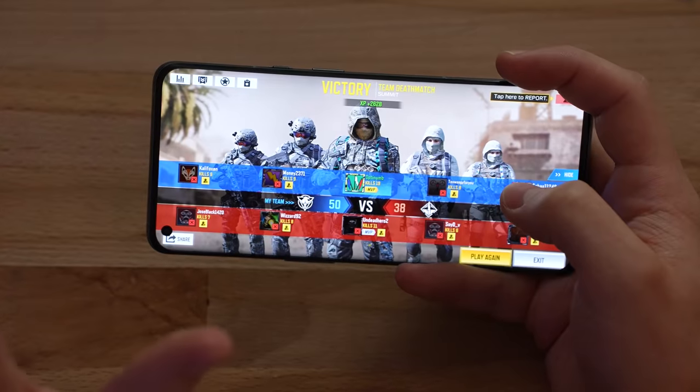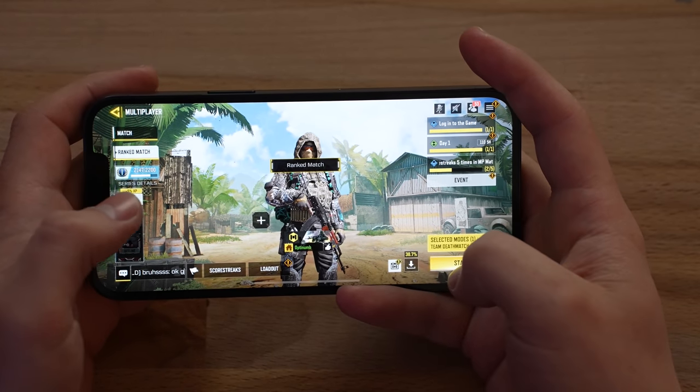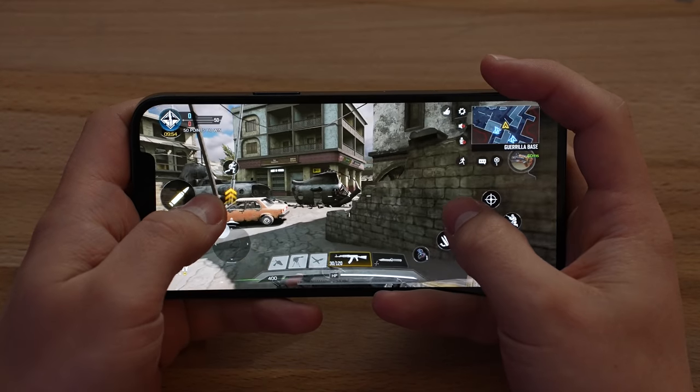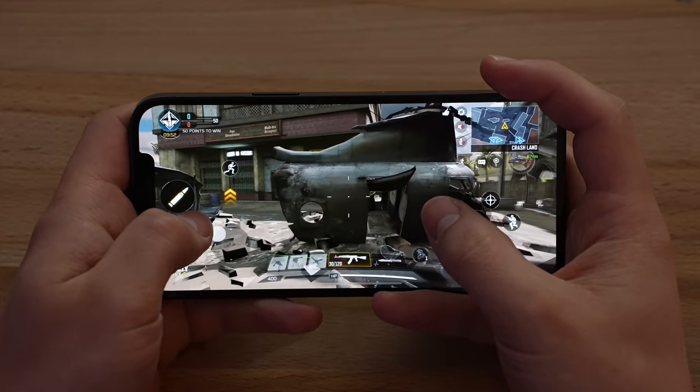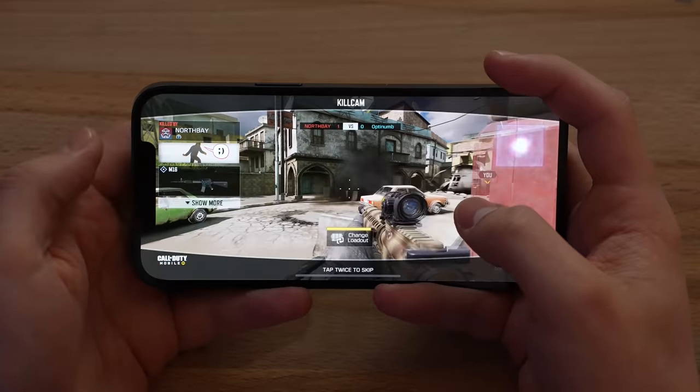That was around 20 minutes playing COD Mobile. Now let's go over to the next game — switching to the iPhone. Let's play some multiplayer. The display looks great; the only issue is that notch. The notch is a little bit annoying.